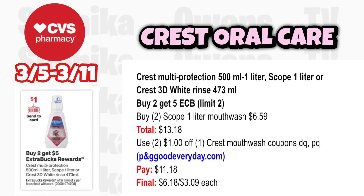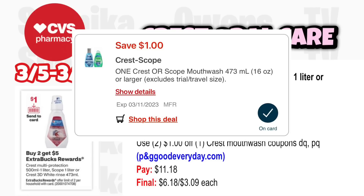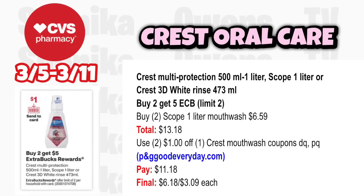Crest multi-protection 500mL to 1 liter, Scope 1 liter, or Crest 3D White rinse is buy 2 get a $5 ECB, limit 2. Grab two Scope 1-liter mouthwash at $6.59, totaling $13.18. Use two $1 off Crest mouthwash coupons from the app and P&G website. You'll pay $11.18, get back $5, making it $6.18 for both or $3.09 each.